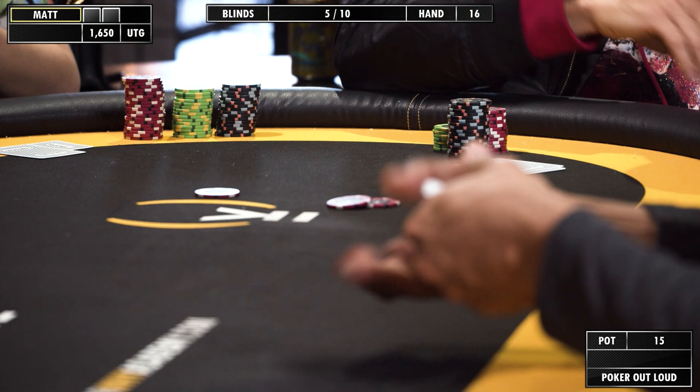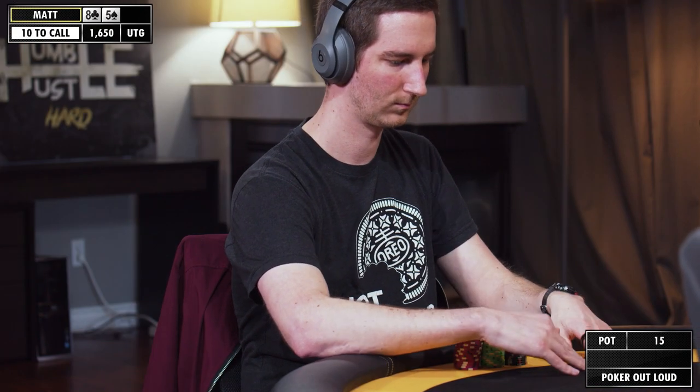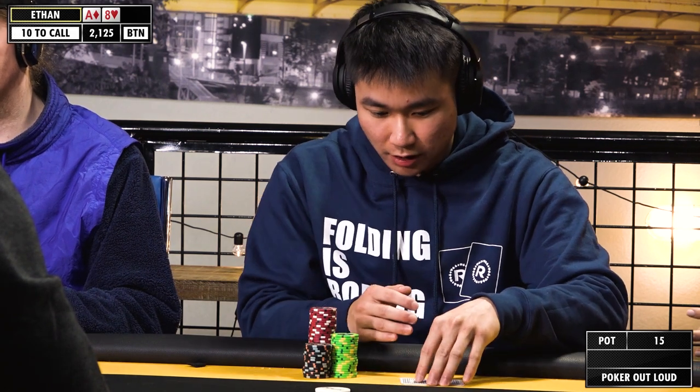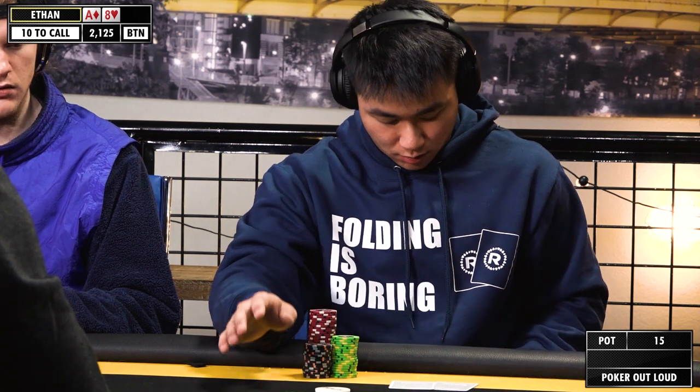It'll be a good opportunity to practice meditation while at the poker table. Once again we're on the button and we're going to be opening. Any ace high should be good enough to open. 30.